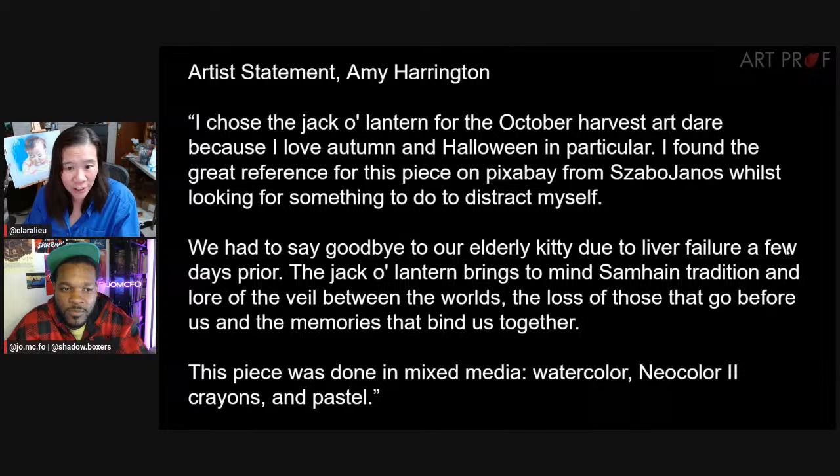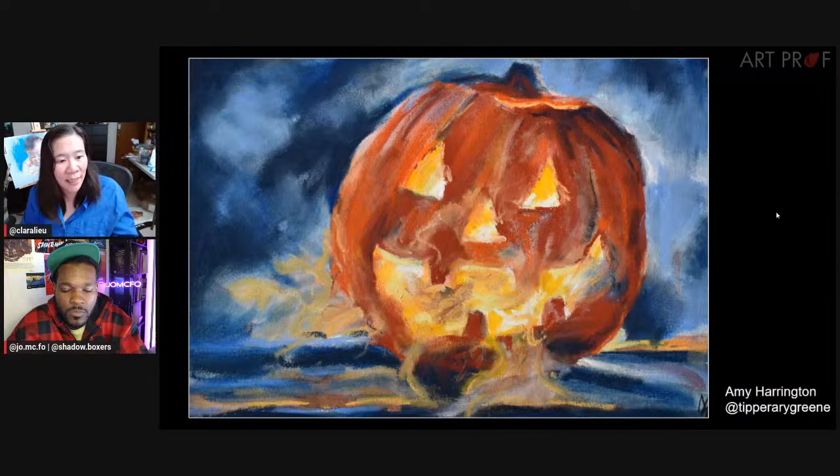The next artist is Amy Harrington. Amy chose a jack-o'-lantern because they love autumn and Halloween. Amy explains they had to say goodbye to their elderly kitty due to liver failure a few days prior. The jack-o'-lantern brings to mind the Samhain tradition, the lore of the veil between the worlds, the loss of those that go before us and the memories that bind us together.